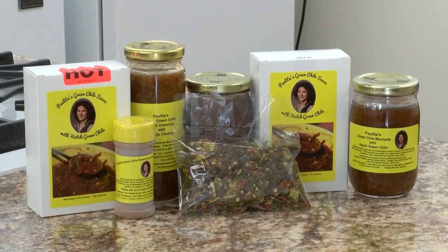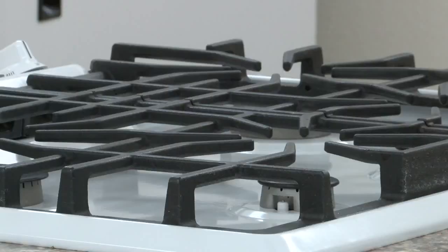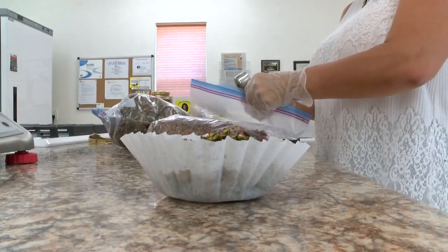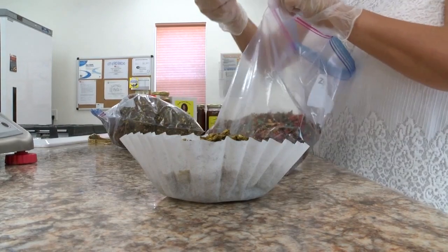The Rio Rancho couple runs the company from their home and have been in business since just March. But for the last 10 years, they've been trying to perfect this secret green chili recipe. At first I used to make mine with flour, and then I said how can we do something a little better? That's when we started working with the thickening and we came up with using the cornstarch.